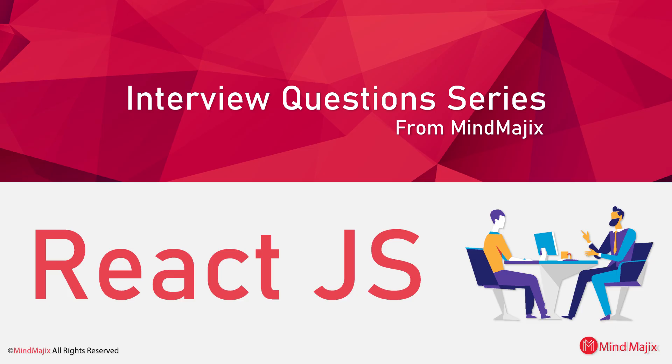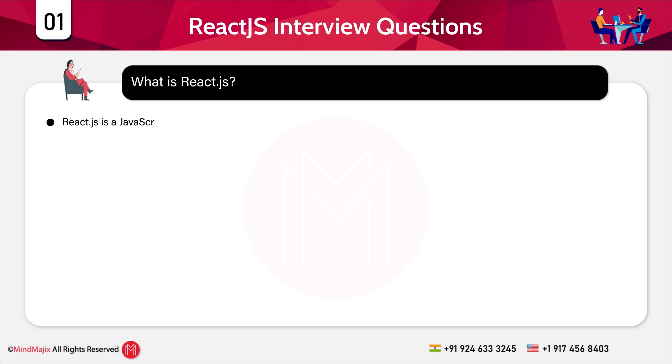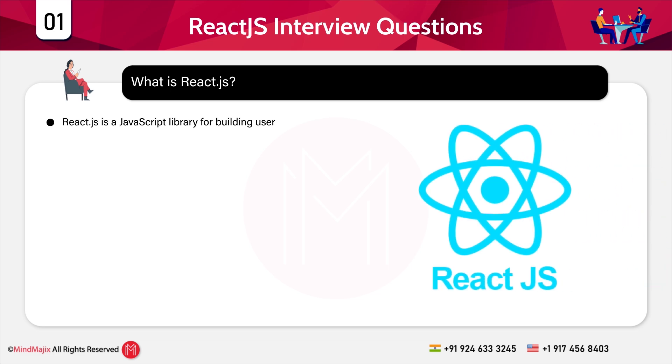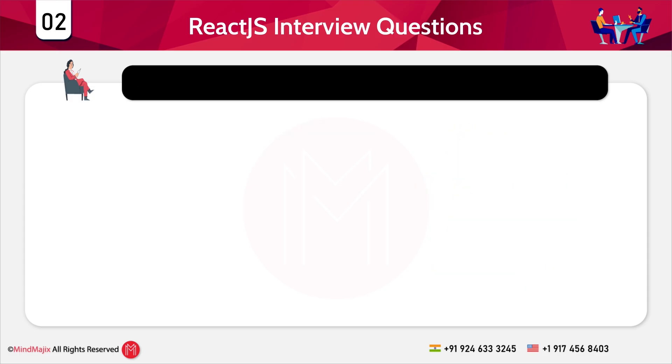The first category will be general and most frequently asked theory-based interview questions. Question 1: What is React.js? React.js is a JavaScript library for building user interfaces, primarily developed by Facebook. It allows developers to create reusable UI components and efficiently update and render them using a virtual DOM.